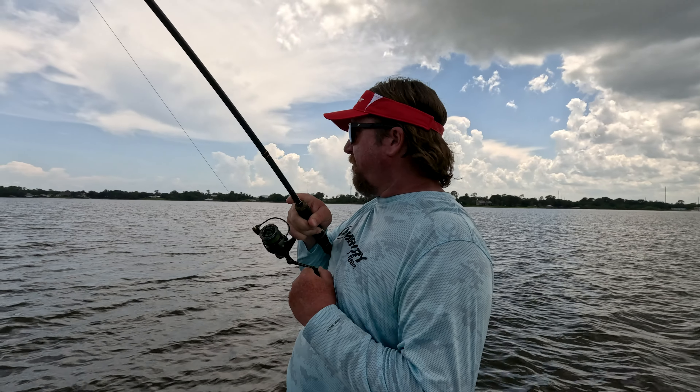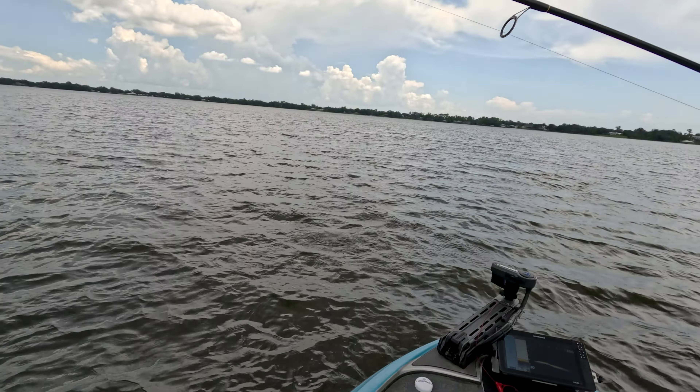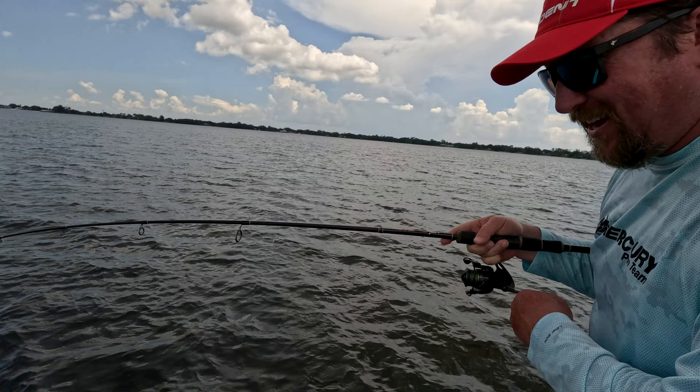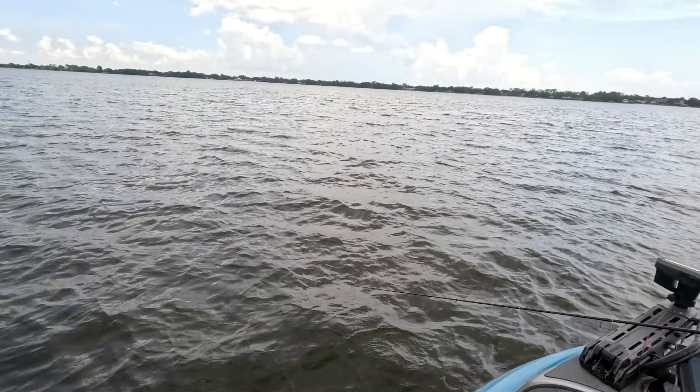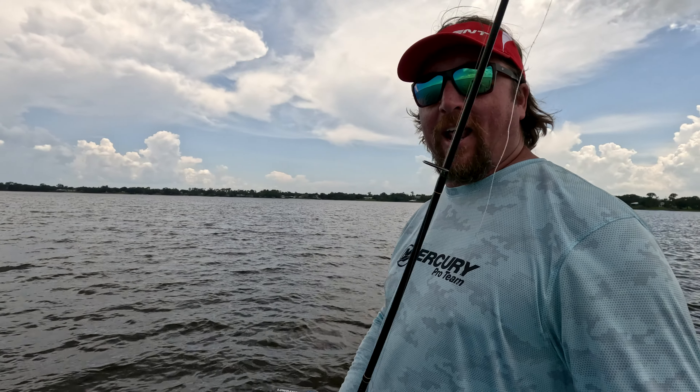Boy, that's swimming up above him. I don't like looking down — I want to look up and stuff. I think the bass do too. Ooh, that little better fish right there. Little drag slip. You got the old Ardent?